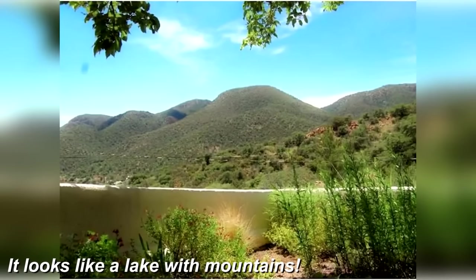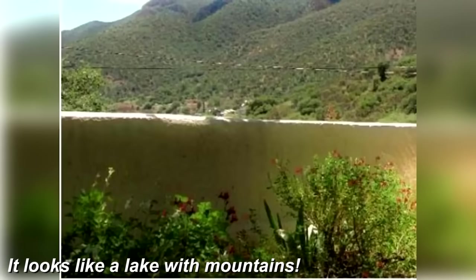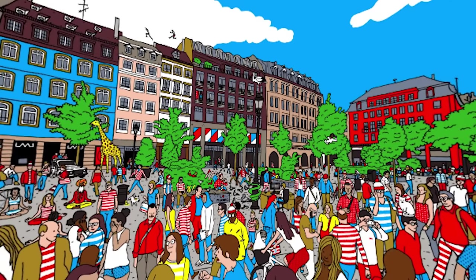Look at this — it looks like a lake with some mountains behind it, right? Well, actually that's not a lake; it's just a brick wall. If you knew this, your eyesight is super good.